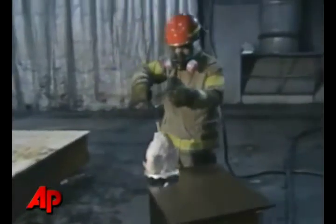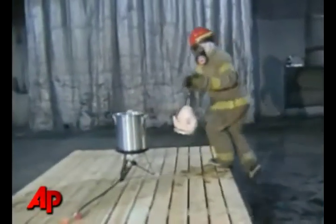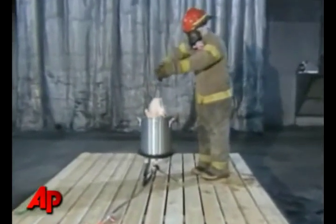Kitchen fires are the leading cause of house fires in the United States, and on Thanksgiving you're twice as likely to have a house fire than at any other time of the year. Turkey fryers are very popular in some parts of the country, and although Underwriters Laboratories doesn't recommend their use and has not allowed their mark to be put on a turkey fryer, we know that some people use them, so there are some safety tips that we recommend.